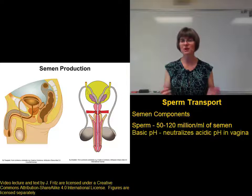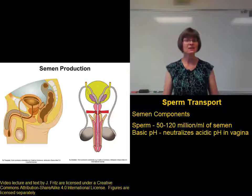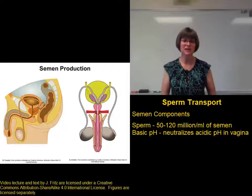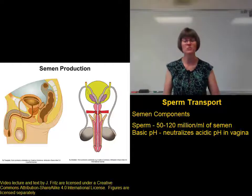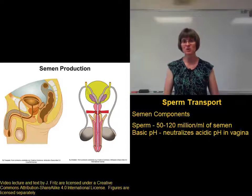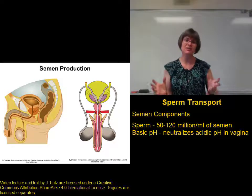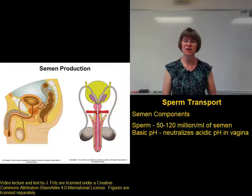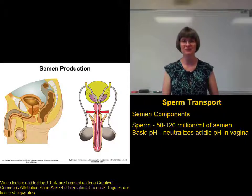Another important component of the semen is its pH. Almost all the secretions we talked about have a basic pH. This is important because the vagina is very acidic — the acidity of the vagina helps protect it from pathogens, which is great for a woman, but makes it harder for the sperm. So the sperm come in the semen with a basic pH to neutralize the acidity of the vagina and increase the chances that the sperm are going to survive.